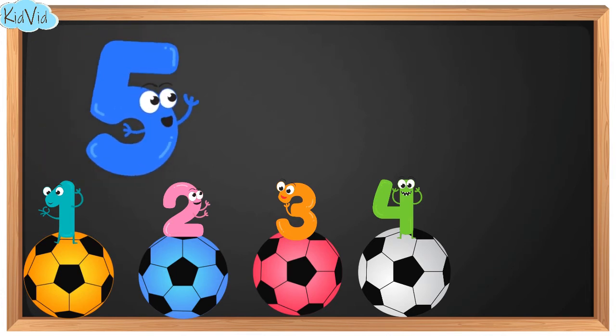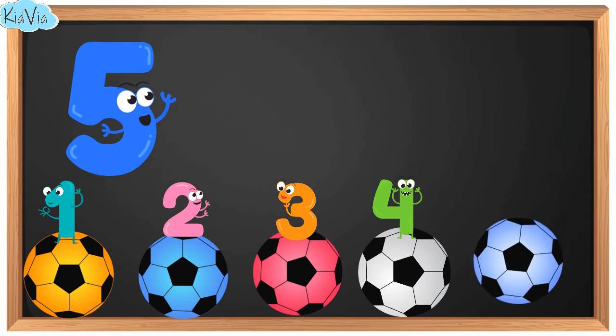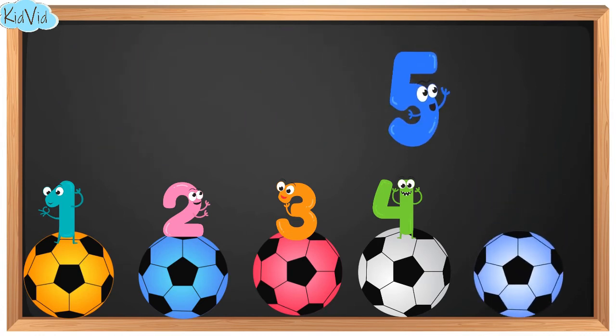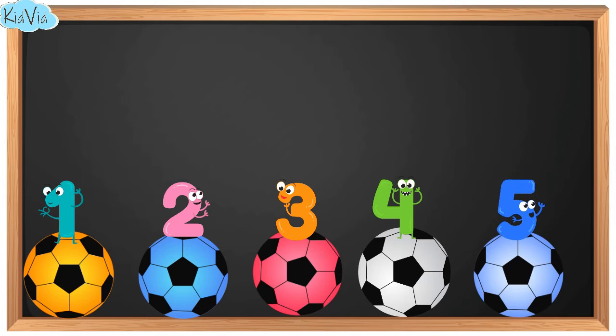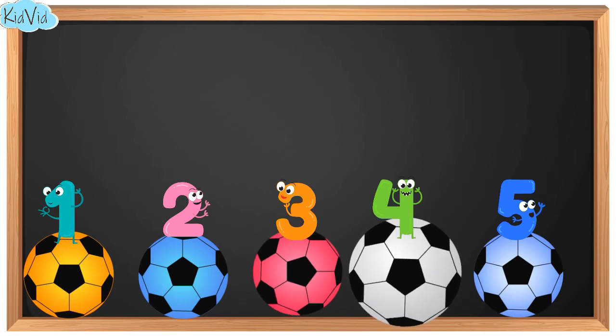5. This is number 5. And here we have 5 balls. 1. 2. 3. 4. 5.